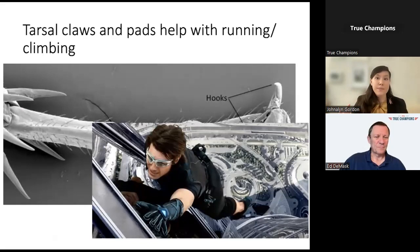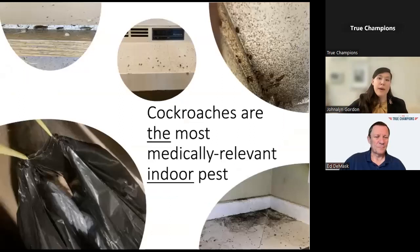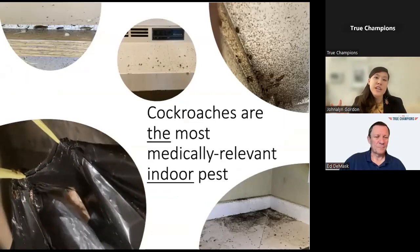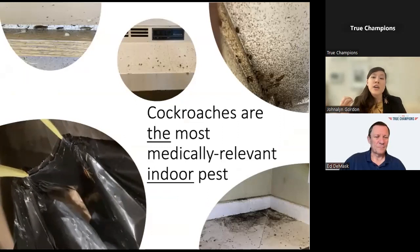Jumping now into health impacts: because of their ability to swell to such high populations in the home through their quick population turnaround, as well as their introduction of allergens into the home, cockroaches are the most medically relevant indoor pests.